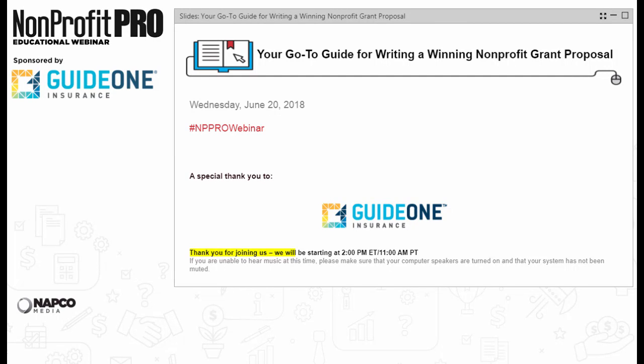Hello, and welcome to the live Nonprofit Pro webinar, 'Your Go-To Guide for Writing a Winning Nonprofit Grant Proposal,' sponsored by GuideOne, an insurance company committed to social responsibility. My name is Mu T., Editor-in-Chief of Nonprofit Pro, and I'll be moderating today's event.